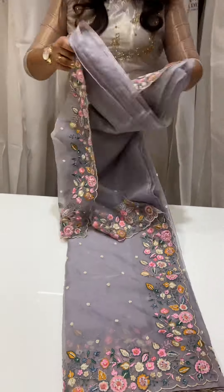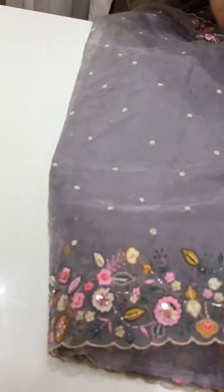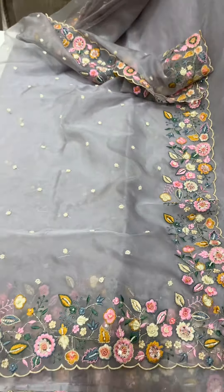You can blend the colors. This is the price. You can try it. Thank you.